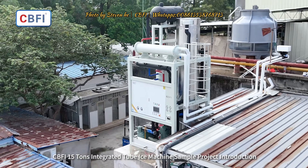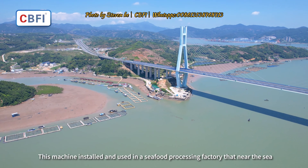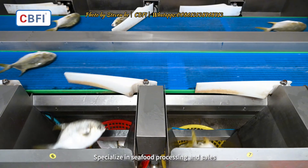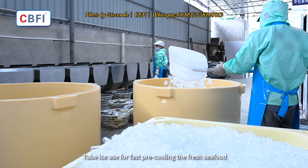CBFI 15-ton integrated tube ice machine sample project introduction. This machine is installed and used in a seafood processing factory near the sea, specializing in seafood processing and sales. They selected the CBFI 15-ton integrated tube ice machine, with tube ice used for fast pre-cooling of fresh seafood.